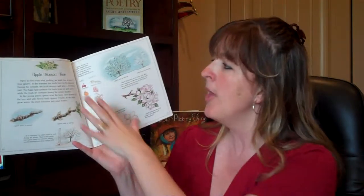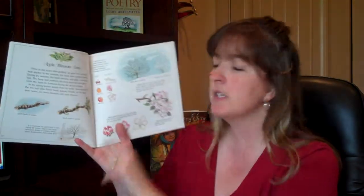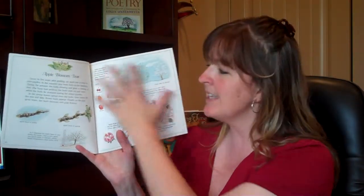Another book I chose is a non-fiction book called The Life and Times of the Apple. It walks through from beginning to end how an apple starts out growing on the tree. I always say we need to expose kids to non-fiction books even at a young age. Non-fiction text is usually laid out in a different format than fiction — for example, these pages talk about apple blossom time, how the buds come out, what temperature they emerge at, and include pictures of what it looks like.